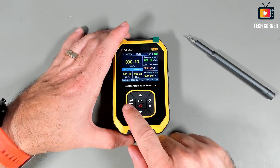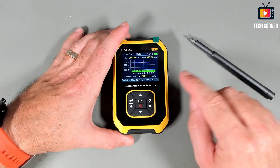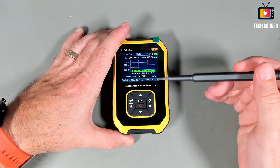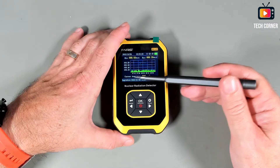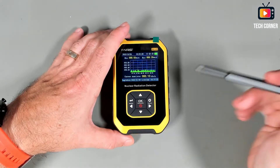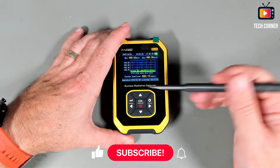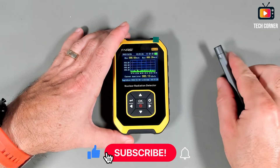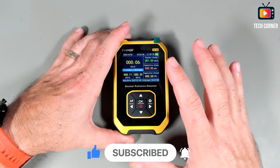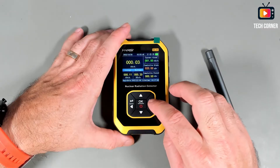We can use the right and left keys to change to a graphic-type presentation. We have the minimum, the current dose rate — same as what you have on the main screen — and a small graphic that shows you the radiation it is detecting. As you can see, this device is pretty simple; the information is clear and well presented.